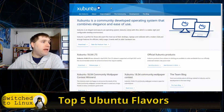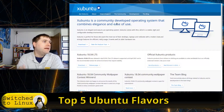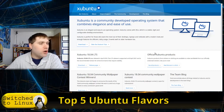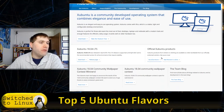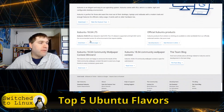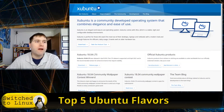XFCE runs on around 300 to 400 megabytes, which is very good — extremely lightweight, very powerful, and very feature-rich. I'm not sure why it's not one of my favorites, but it's definitely an excellent desktop. If you're looking for an Ubuntu build on a very lightweight computer, do not underestimate the XFCE build. You can grab information and download releases at xubuntu.org.